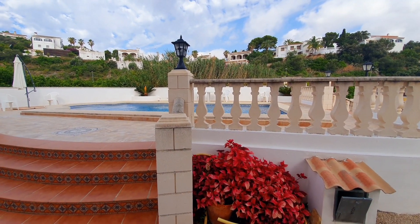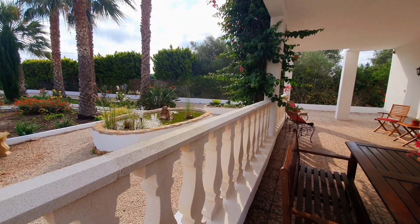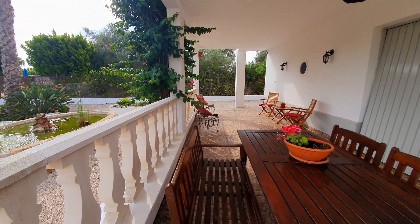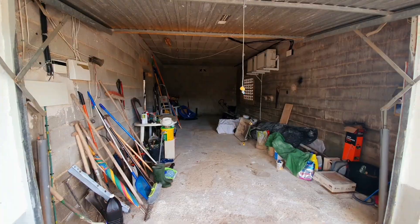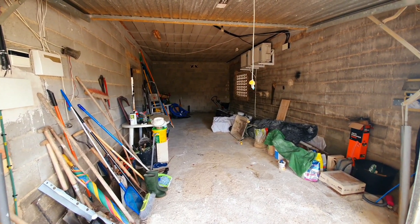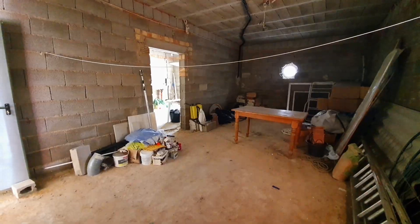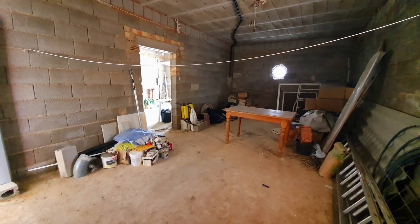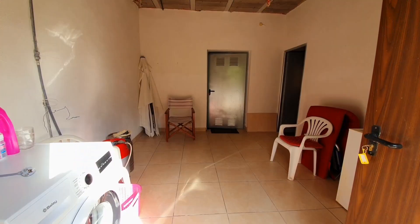The entire ground floor of this property is undeveloped. You have three enormous spaces which are basically a blank canvas for anybody who had any plans or ideas — currently just used as storage but the potential is limitless. You could replicate the upstairs villa, or you could make a workshop, a garage, a gym or a home studio, or whatever you could think of. You also have this very useful utility room next door.